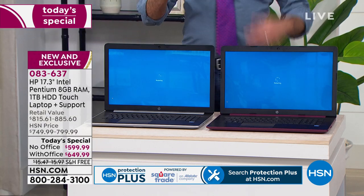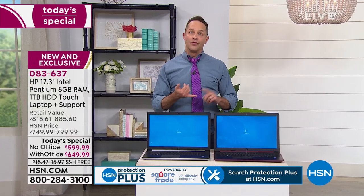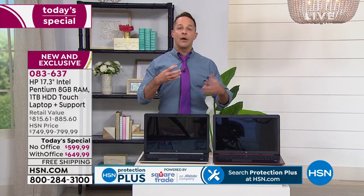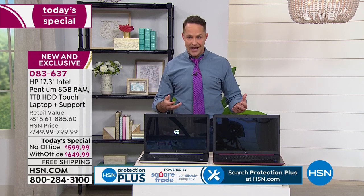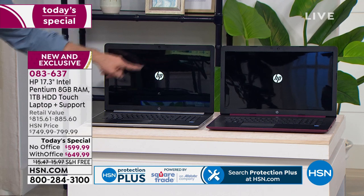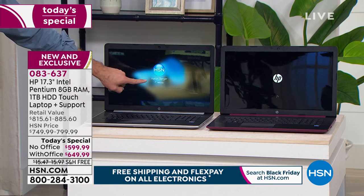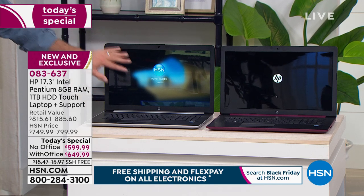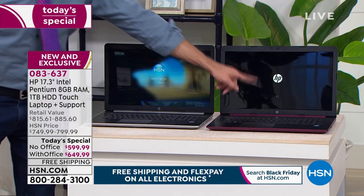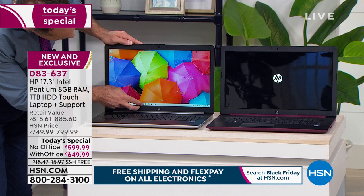I'm going to restart both computers right now — I'll even give the old computer a head start. That is last year's computer; this is this year's computer. Why restart them? What people complain about is the speed, and one of the ways you see speed is when you restart your computer — shut it down, turn it on. That's a good indication of how it's going to run programs, multitask, and perform online. The HP new computer is already up and running with my name showing. Over on the other computer, we've still got the wheel of impatience spinning.